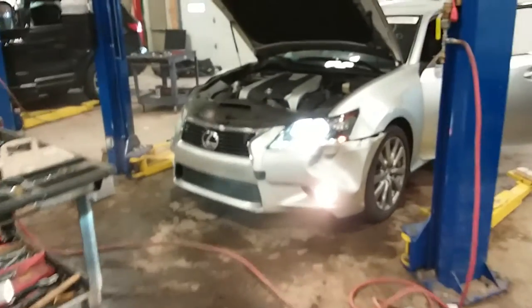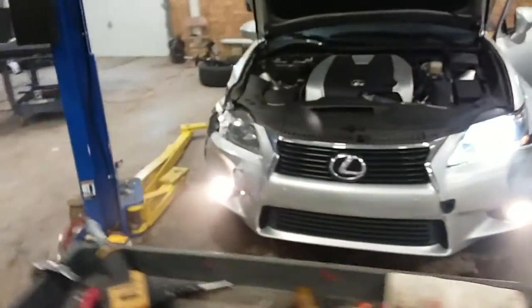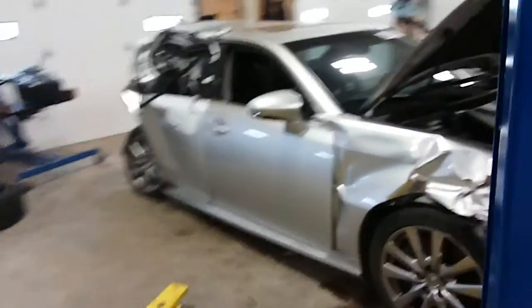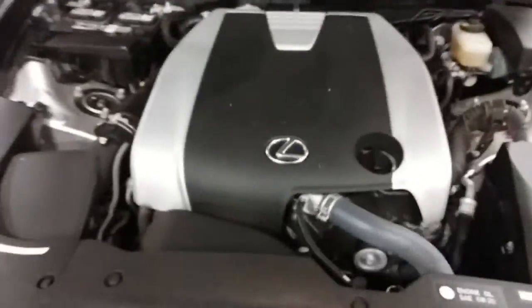Here we go. Stock number is 16378. 2013 Lexus GS350, 3.5 liter engine.